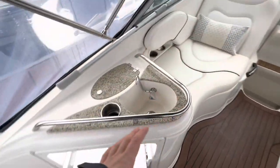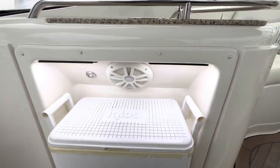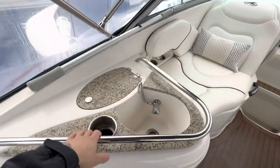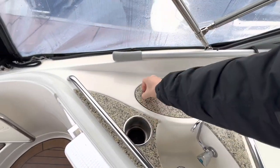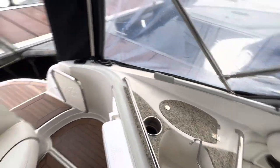The port side consists of our wet bar. If I sit down you can see just above the igloo cool chest we have one of the speakers for the onboard stereo system. There's also a cold water shower, cup holder, and a drained well.